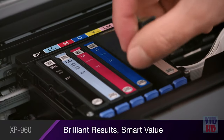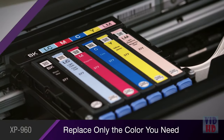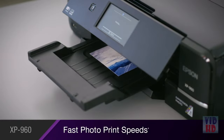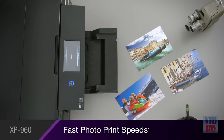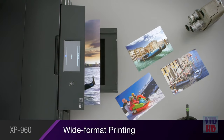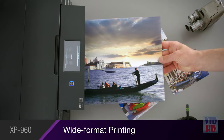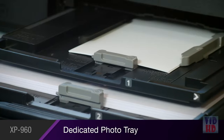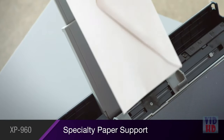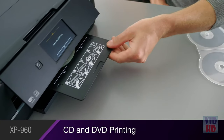Individual ink cartridges make it convenient and affordable to replace only the color you need. It delivers high quality at high speed, producing borderless 4x6 photos in as quickly as 11 seconds, and it even prints stunning wide-format photos up to 11x17. Creative tools include a dedicated photo tray, a rear feed for specialty paper such as cardstock and envelopes, and direct printing to CDs and DVDs.